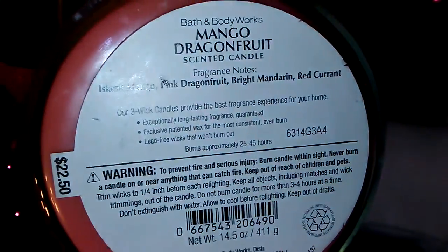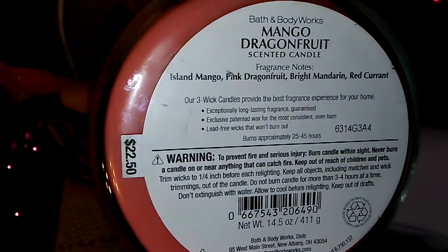The last candle that I got was this Mango Dragon Fruit Candle and the fragrance notes on this are Iceland Mango, Pink Dragon Fruit, Bright Mandarin, and Red Currant.